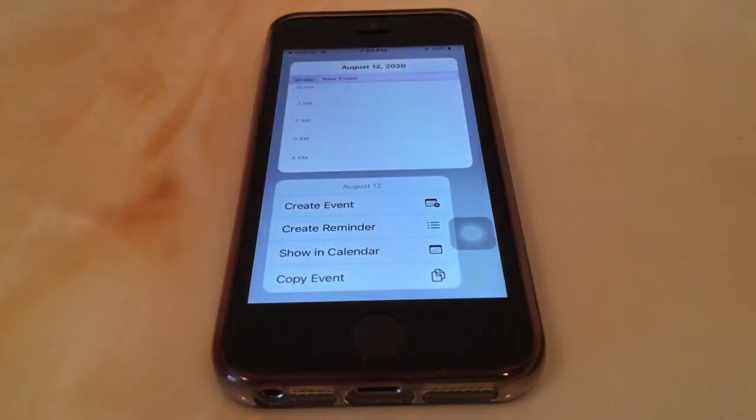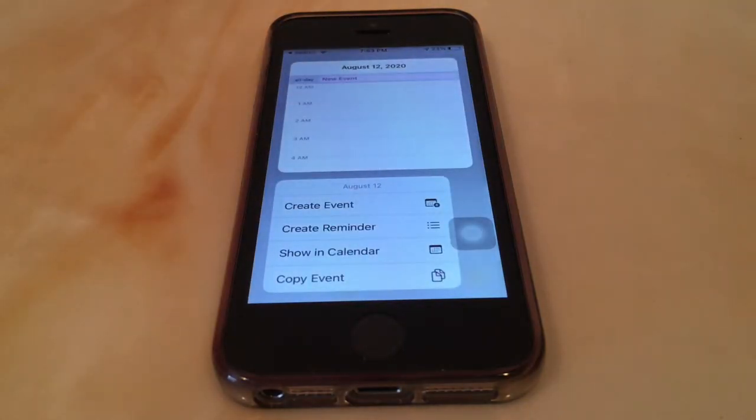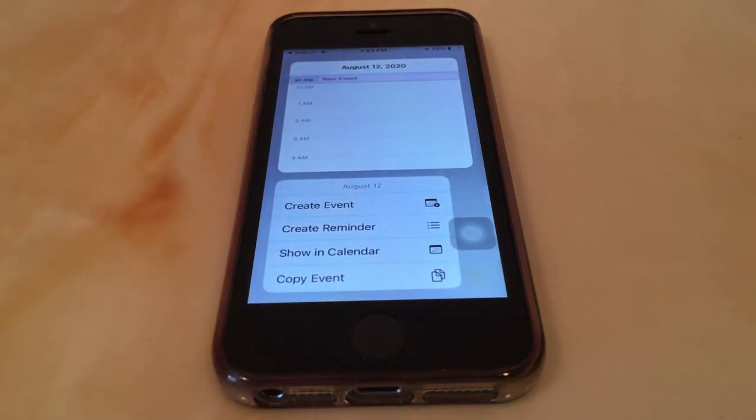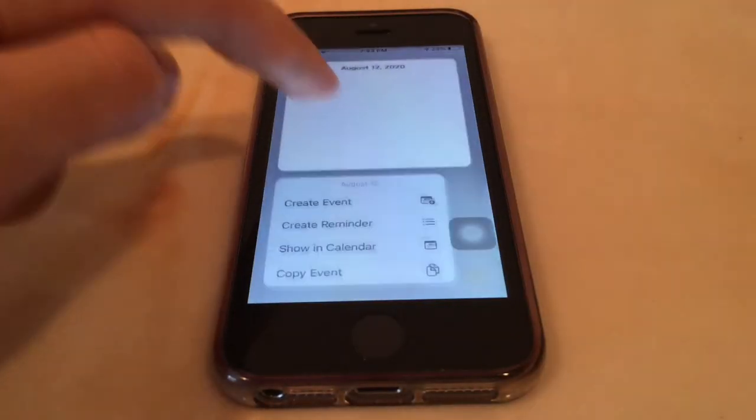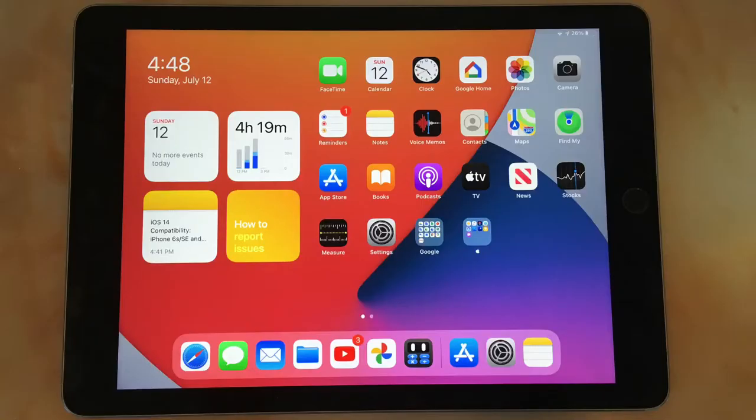Notes can also detect information. If you write a phone number or a date, it gets underlined and you can hold on it to take action — for example, create a contact for the phone number, or create a reminder or calendar event for the date. It's a cool feature, but I don't see myself using it very often. These features were mainly designed for the iPad but are still available for all iPhones capable of running iOS 14.